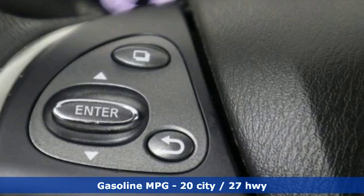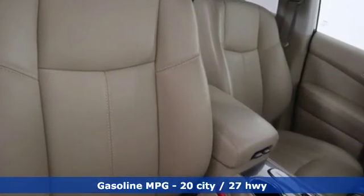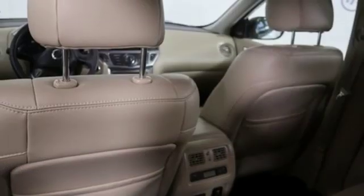It comes nicely equipped with features you'll love: streaming audio, power heated mirrors, heated leather bucket seats, rear parking sensors, and doors and push button start proximity key.